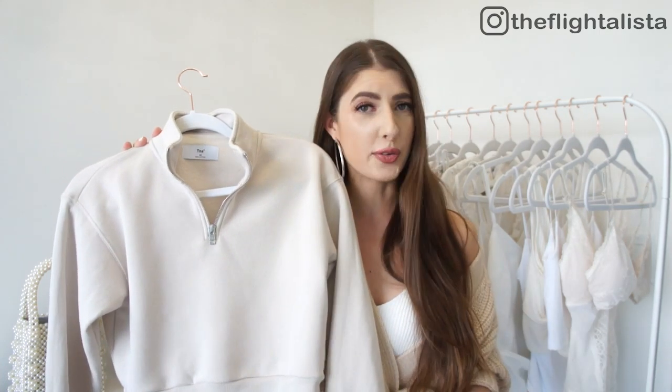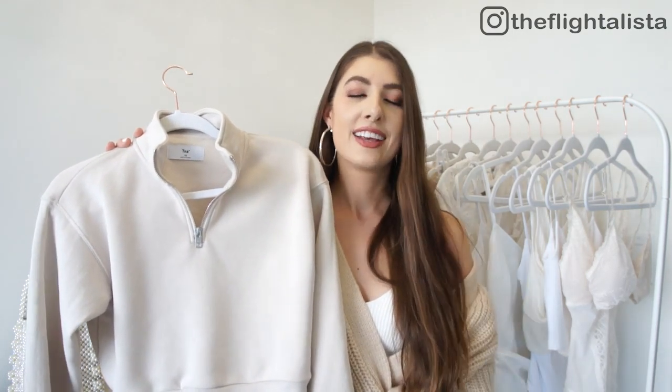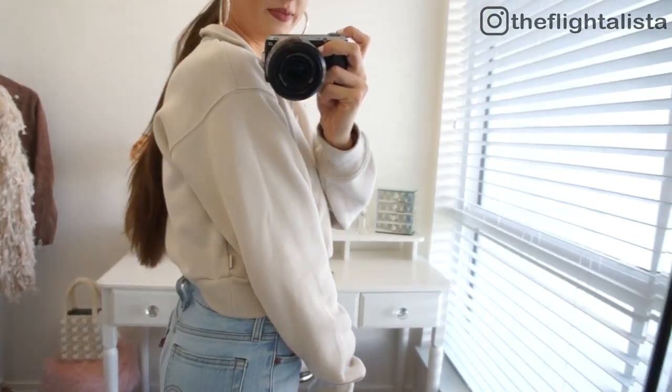Next up we have this cute little crop sweatshirt. I've come to realize I don't actually have a lot of loungewear or athleisure wear in my wardrobe — my style is somewhere in between casual and dressy. Now being stuck at home I've realized I really need to get it together on loungewear. I came across this cute little crop sweatshirt and I love the color — this is the shade Matte Pearl, but they do come in a ton of different colors. I like the style and the length; it's cropped but not too cropped.